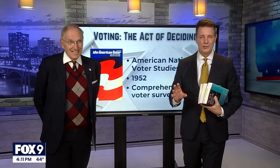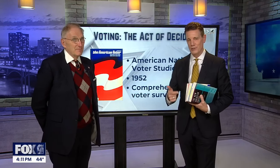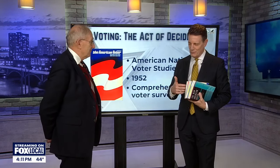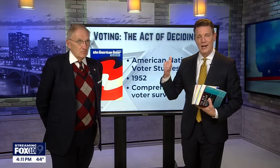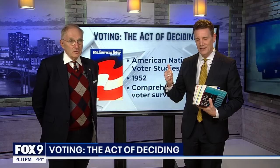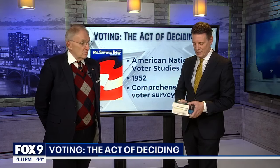One of the most perplexing questions that candidates, the parties, political scientists like David all try to establish year in and year out, especially during the presidential race, is how do voters decide? There's a robust set of data out there.